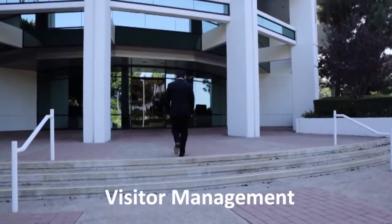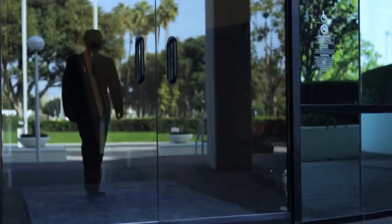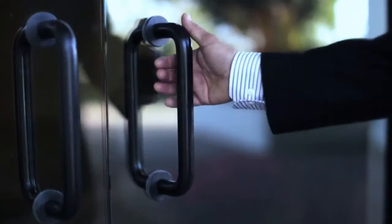Know who's in your building at all times. You can say goodbye to the pencil and paper sign-ins because visitor management has gone electronic. It's the most effective and professional looking way to rapidly process and identify visitors that are entering your premises.